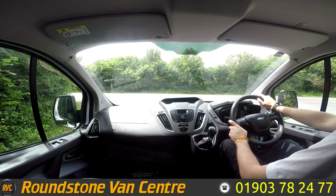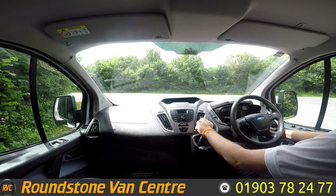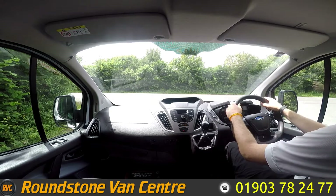So we're now seated inside this 2015 Ford Transit Custom. We've got a quick test drive, so let's start her up. As you can see it starts first time, no issues or weird sounds. Let's go.